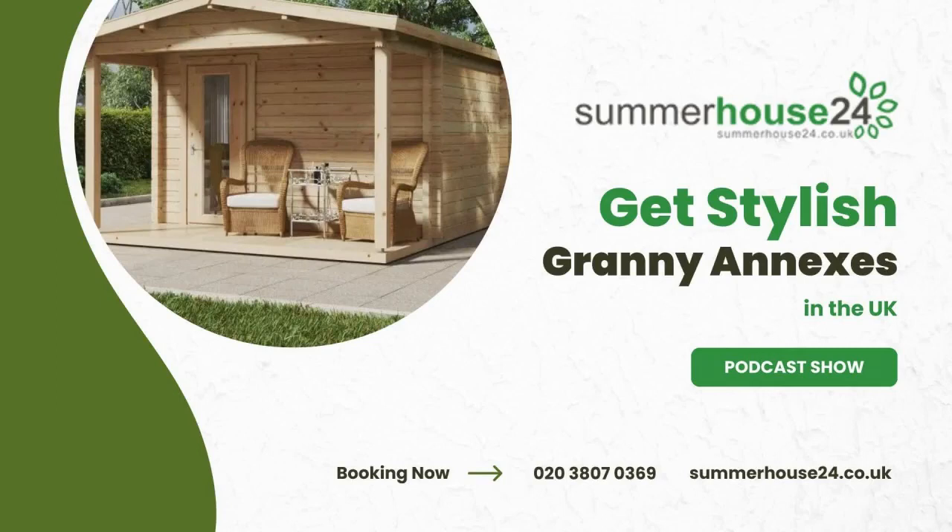Picture this: stylish, top-notch wooden garden buildings designed to elevate your property's value. The best part? They're customizable, a breeze to assemble, and won't drain your wallet.